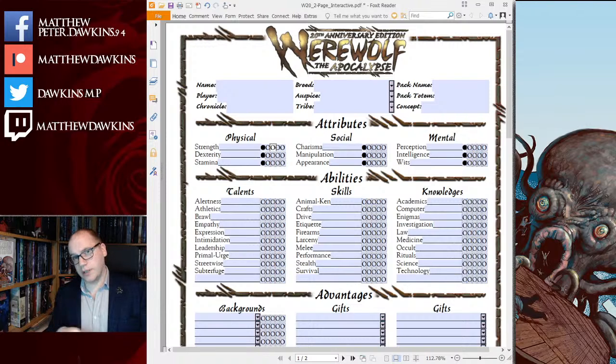This week it is Werewolf: The Apocalypse 20th Anniversary Edition — W20 as it's otherwise known — and it is one of my favorites of the 20th anniversary lines. I feel W20 is one of the most complete versions of the game. Right now you can get every single W20 book at 90% off the price, down to 10%. The link is right below in the video description.